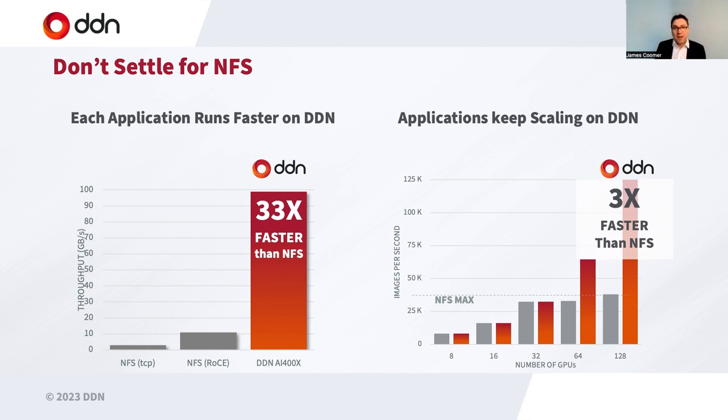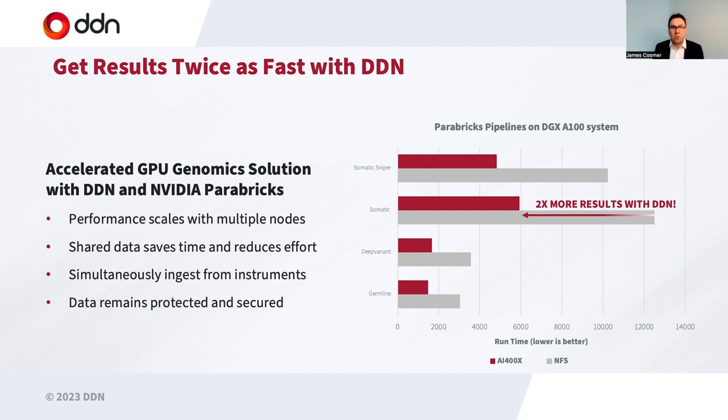We go much faster than NFS because we have an intelligent client that retrieves data across multiple paths across an RDMA network, fully supporting NVIDIA's Mellanox InfiniBand systems. With an intelligent client, we can do better things with the data to push more IOPS and more throughput into applications while continuing to scale. Here we see a joint solution with DDN and NVIDIA running the Parabricks solution — versus NFS, we achieve two times more results with DDN. With a somatic pipeline, we're going twice as fast because we deliver more IOPS, more read bandwidth, and more write bandwidth into the storage environment.